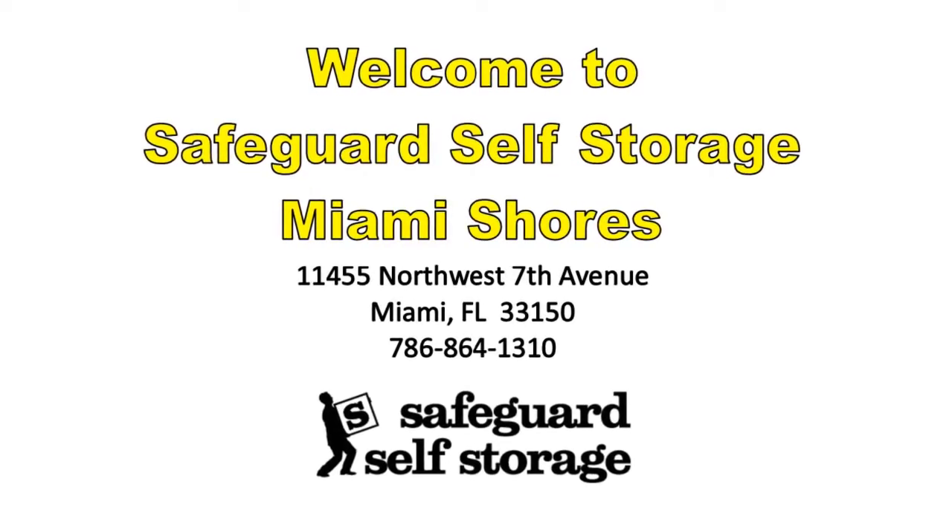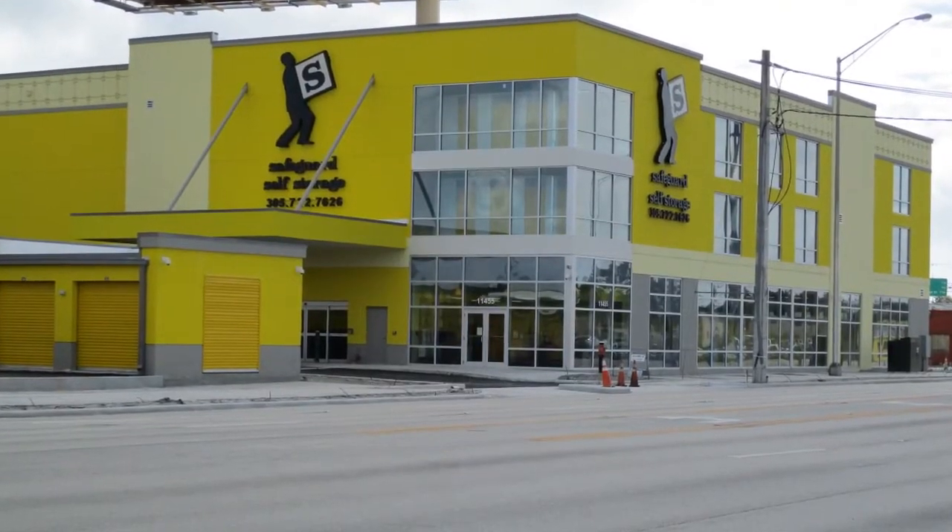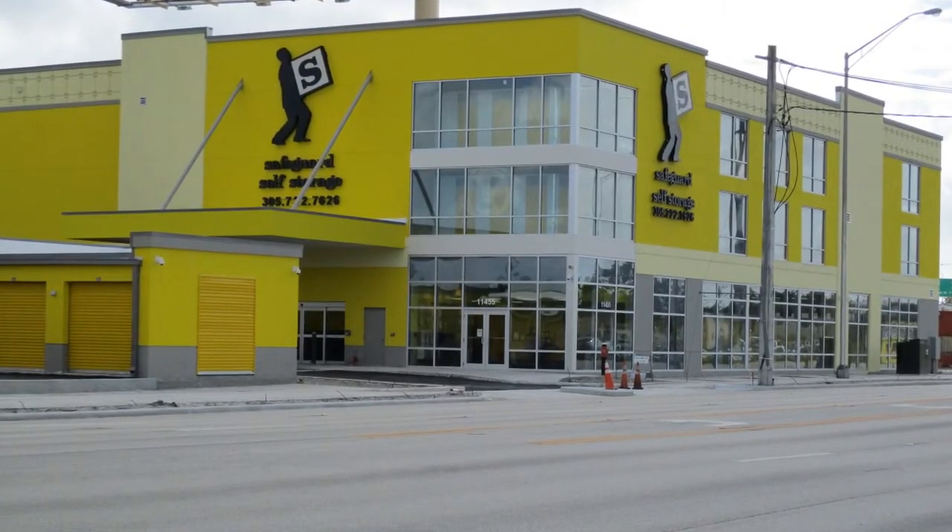Welcome to Safeguard Self Storage of Miami Shores. This brand new Miami facility is the ideal solution to all of your storage needs.